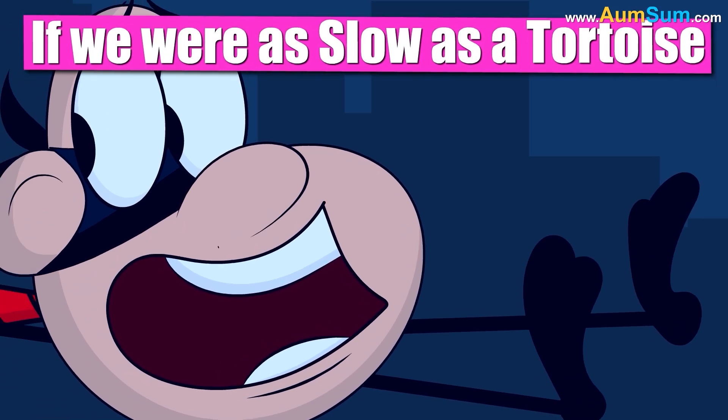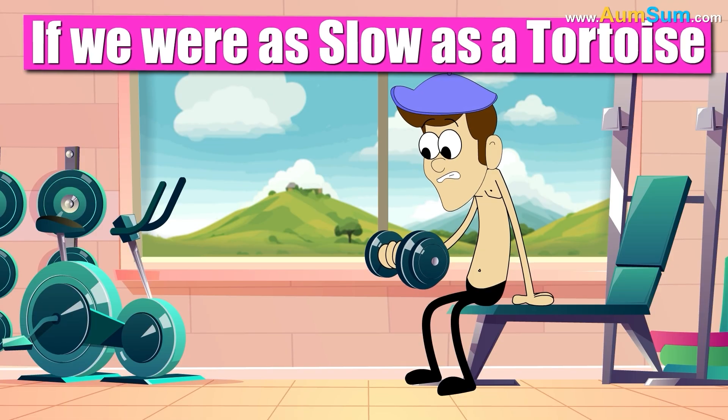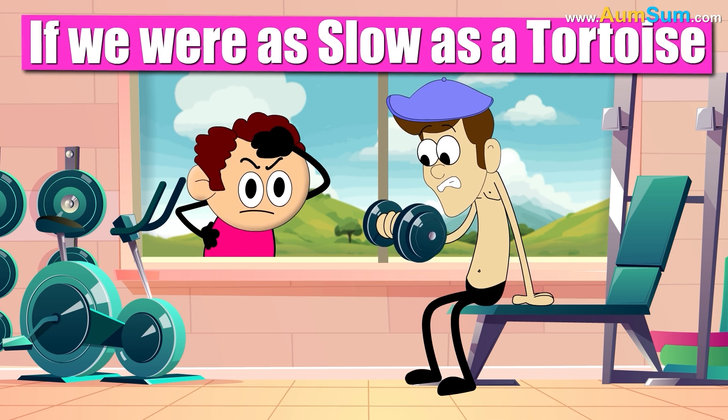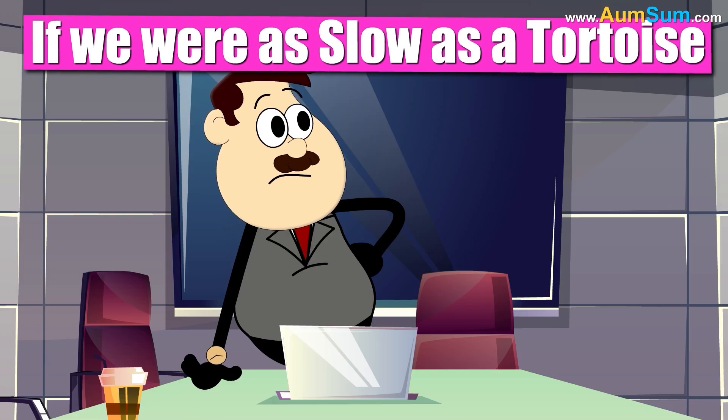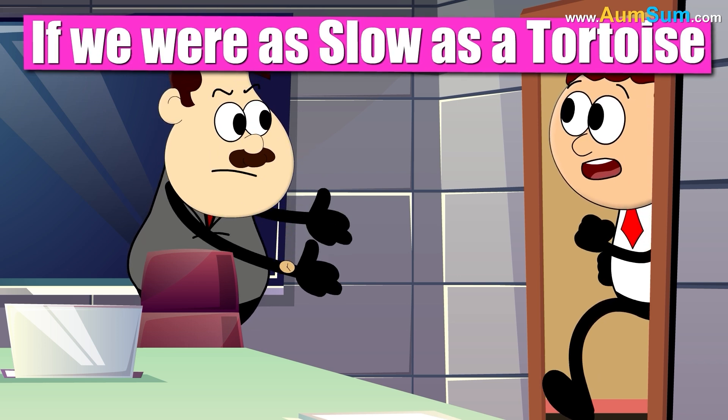Thieves would now get easily caught by cops. Building muscles in a gym may now take a long, long time. People may start getting extremely, extremely late for meetings.